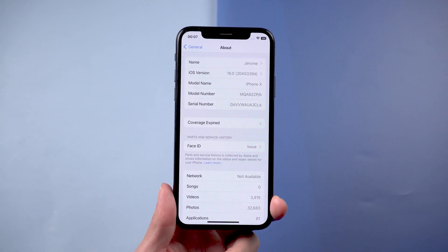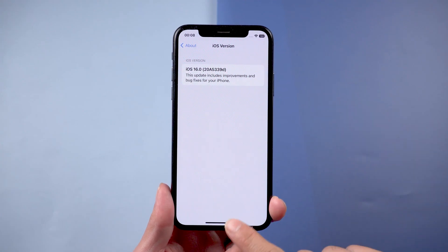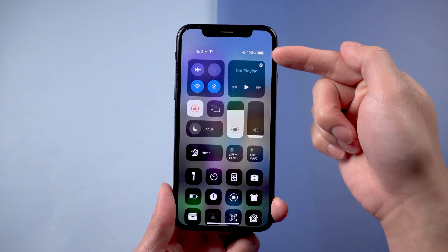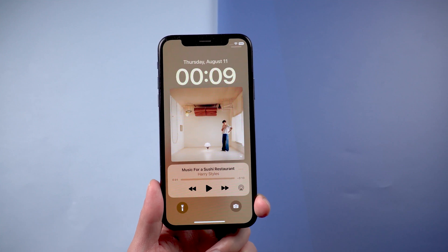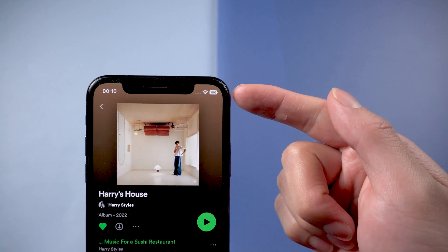Hi guys, welcome back to our channel. The fifth beta version of iOS 16 has a feature many iPhone users have been missing: the battery percentage in the status bar at the top of the screen, which shows at all times on the home screen, app pages, apps, and more.